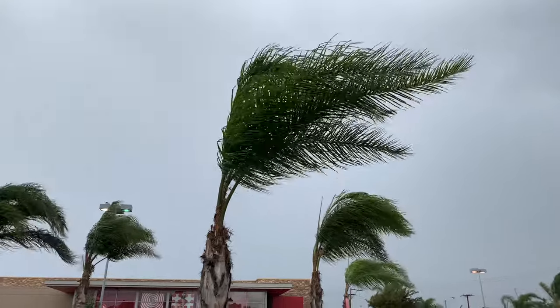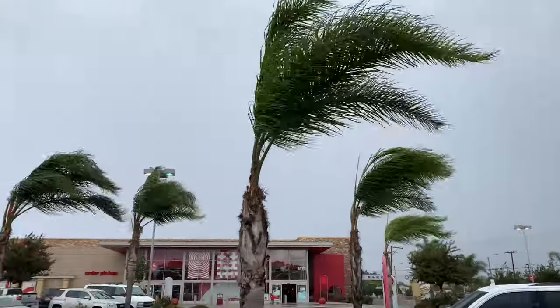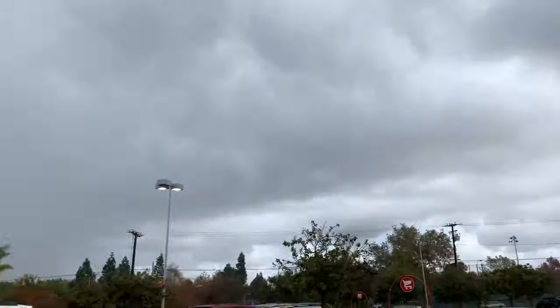This is the wind and rain test — see how good the microphone is. It's blowing pretty hard.